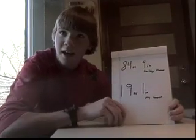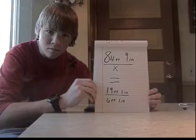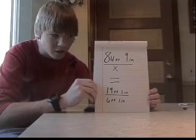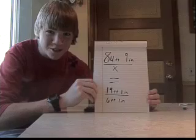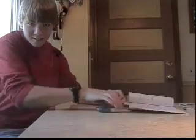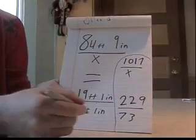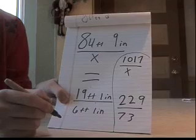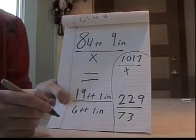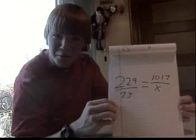My height: 19 feet 1 inch. My height again. Now, this is how we're going to figure it out. This is the equation. Now, I personally don't like feet and inches. Calculators are my friend. This is our result. Now we need to find — guess what, class? X. Cross multiply.